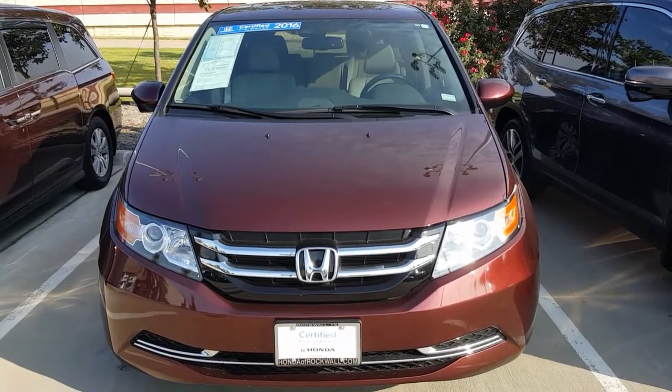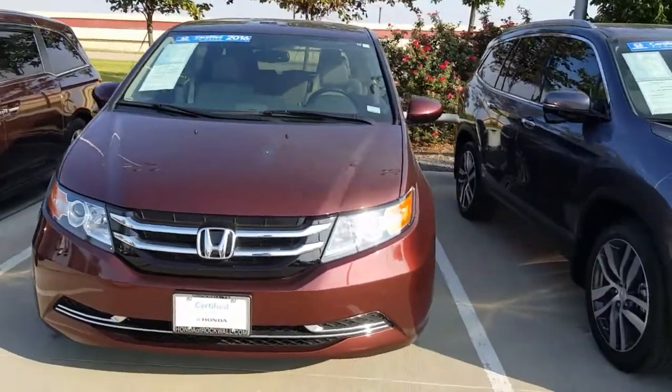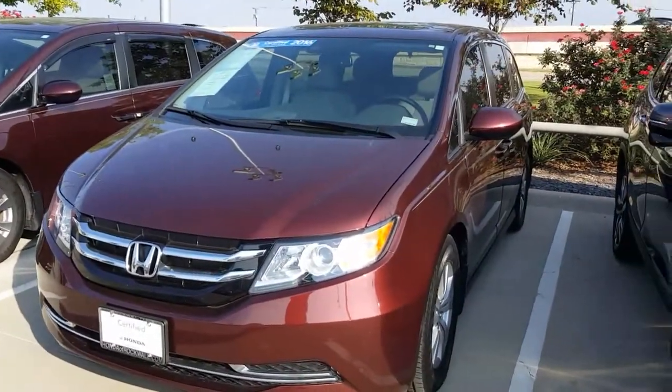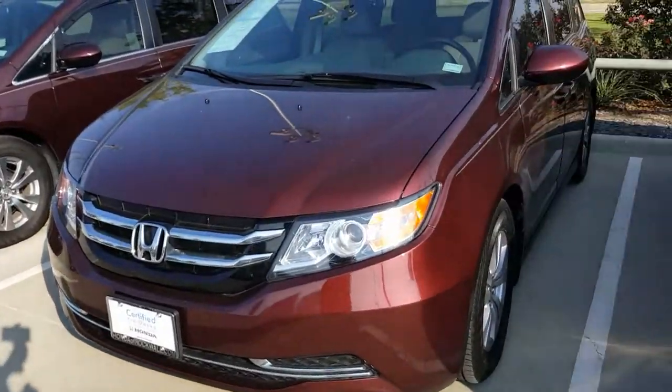Good morning, this is Tristan from Honda Accords of Rockwall. Thank you for your interest in our 2016 Honda Certified Pre-Owned Odyssey. This vehicle is still of course available. I just wanted to take a quick video of the vehicle to prove to you that it is available, along with show you the vehicle a little bit.